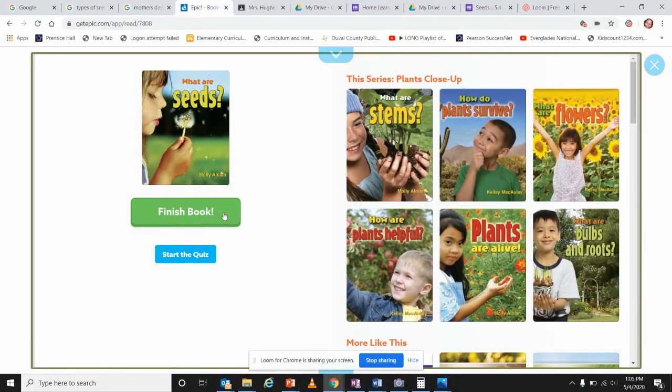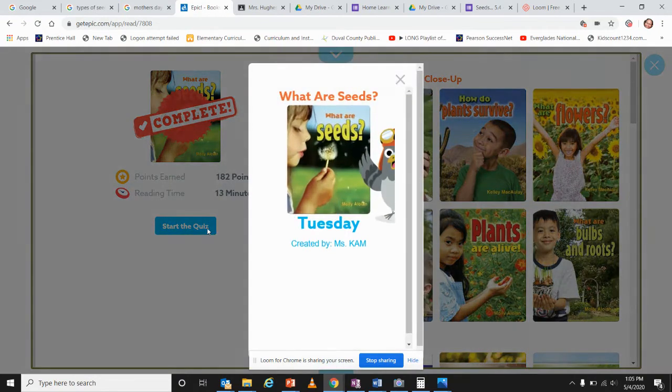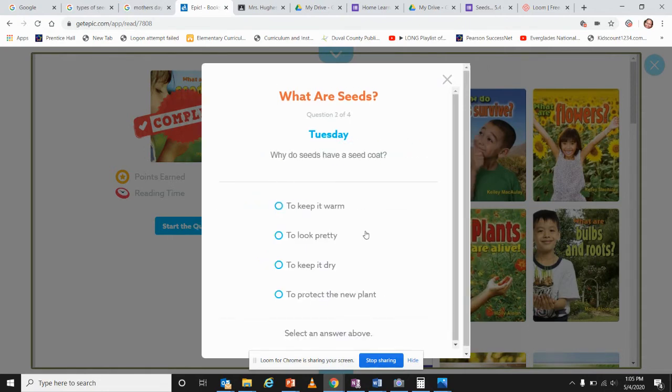Let's do a quick quiz to see who was listening. We'll talk more about this on Wednesday in our small group. How many seeds do poppy flowers have — many, around 10, not many, or a big seed? The answer is many. Why do seeds have a seed coat — to keep it warm, to help it look pretty, to keep it dry, or to protect the new plant? The answer is to protect the new plant.